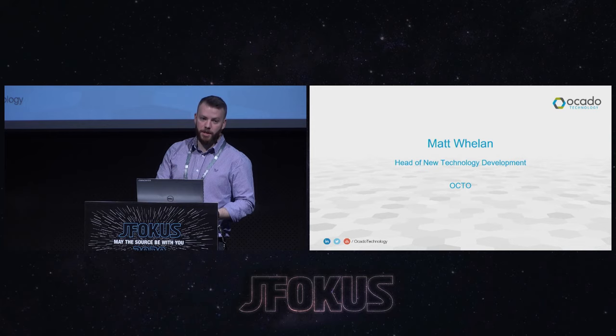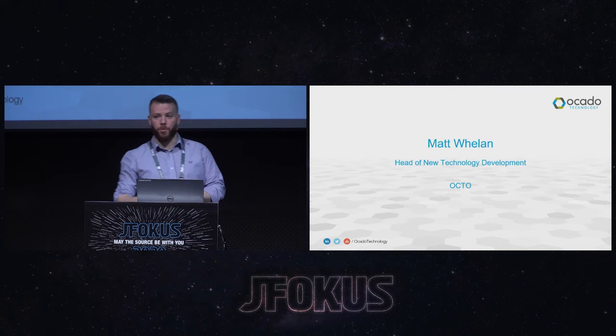My name is Matt. These days, I'm head of new technology development in a division called the Office of the CTO at Ocado. That's our research and development division, and I run a small research lab here in Stockholm. There are a couple of my colleagues here today as well. Please do come and say hello after the talk if you'd like to know more about what we do in Stockholm specifically.